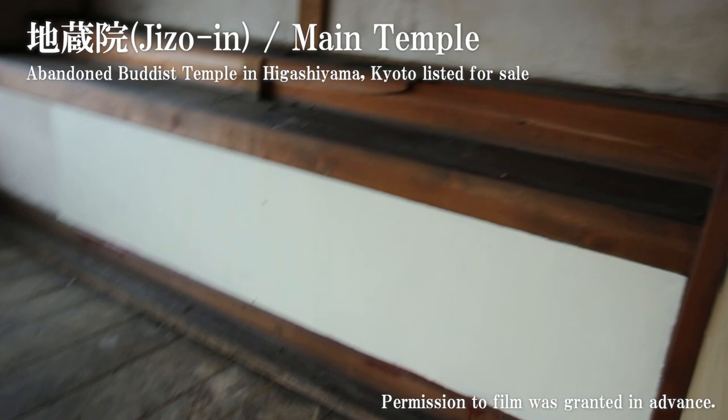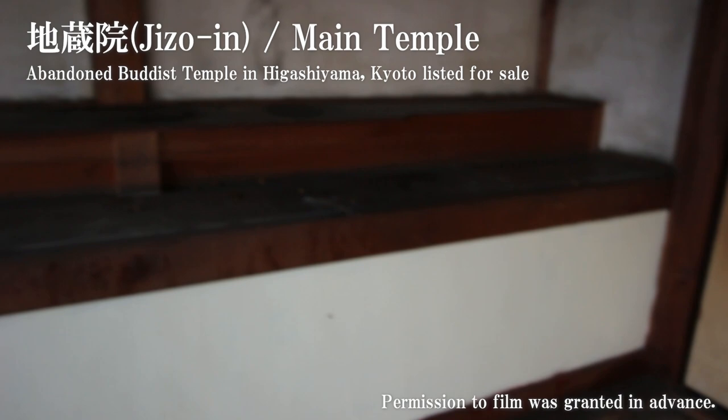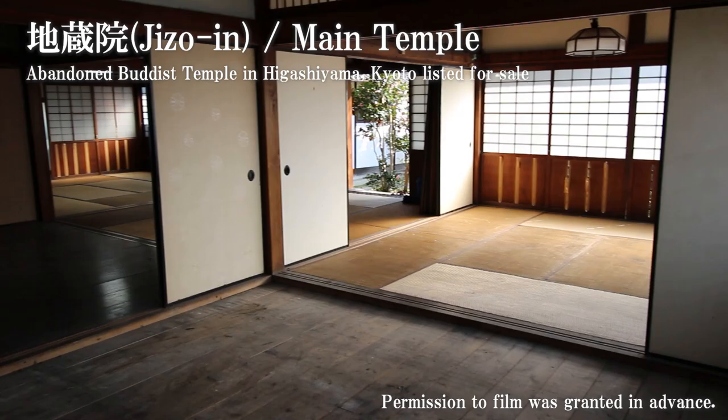In this corner I have no idea what it was used for, but there's some sort of display area. Now it's empty, but it could be used for furniture or whatever decorations you put here. Let's take another look at this temple from this angle, this corner, and then let's see the outside.